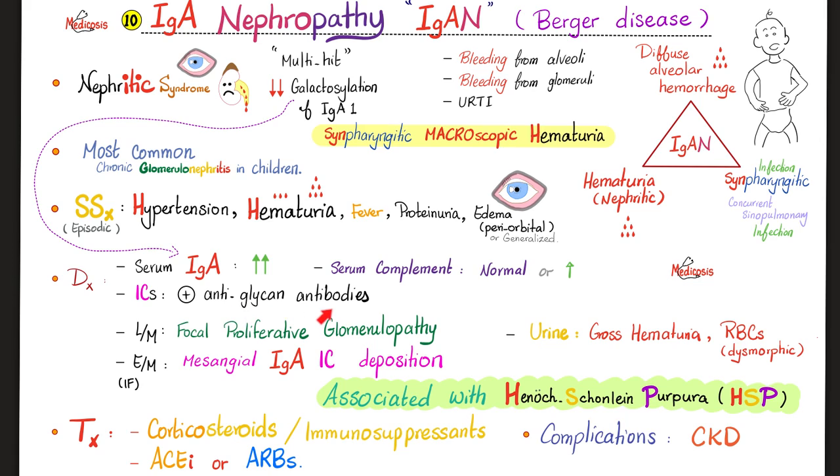You can see anti-glucan antibodies. Serum complement is normal. The pattern is focal and proliferative, and don't forget that IgA antibodies are in the mesangium. There is gross hematuria, dysmorphic red blood cells, and red blood cell casts. There is a very important association with Henoch-Schönlein purpura.